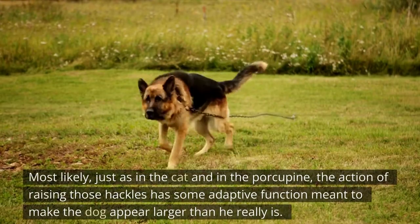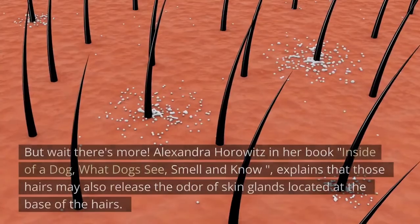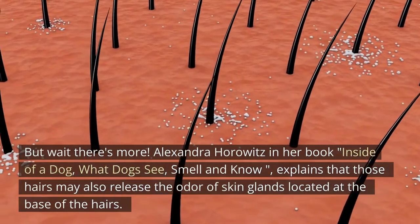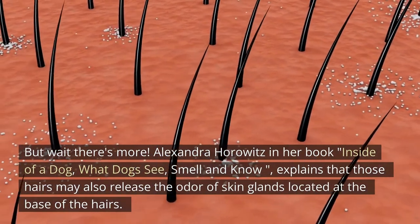Most likely, just as in the cat and the porcupine, the action of raising hackles has an adaptive function meant to make the dog appear larger than he really is. But wait, there's more: Alexandra Horowitz, in her book 'Inside of a Dog,' explains that those hairs may also release the odor of skin glands located at the base of the hairs.